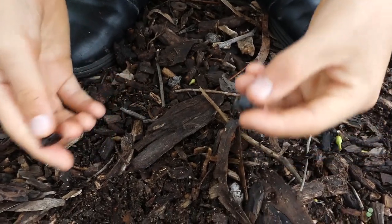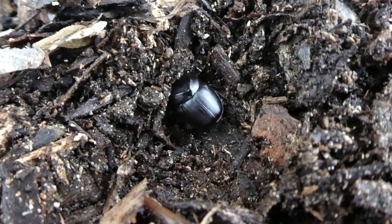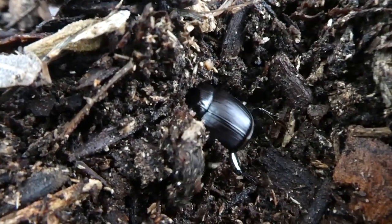I'm just going to put them down here and watch them burrow if they want to. It's burrowing now.